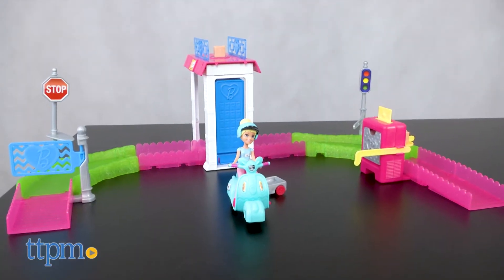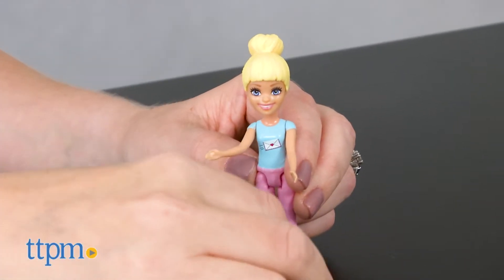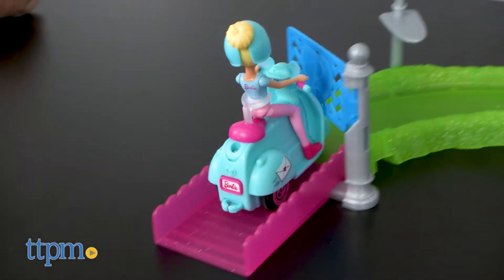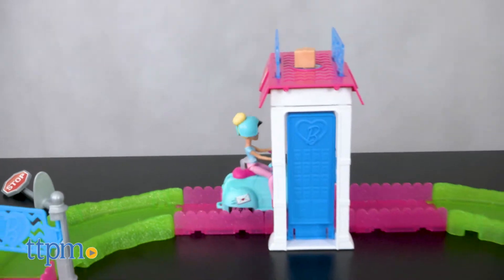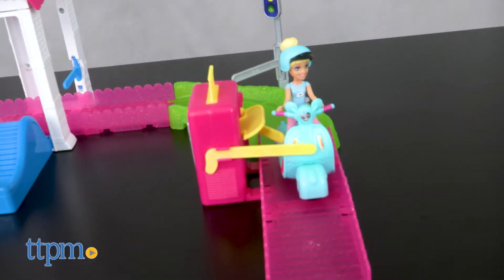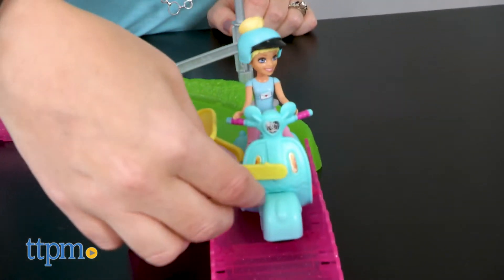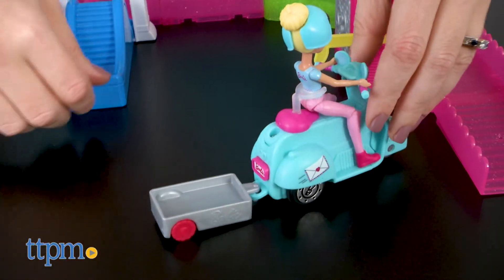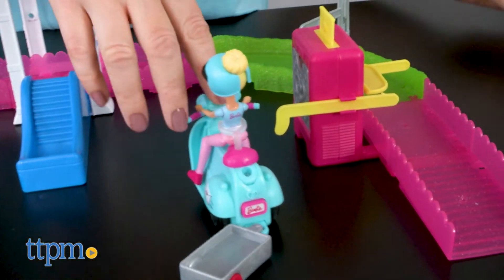The post office set comes with a Barbie doll wearing a removable helmet and a blue scooter. Going through this 8-piece track set, Barbie swings through the door, knocks over a stop sign, triggers a dramatic package drop, twists a stoplight, and drops a package into the mailbox. A cart can be attached to the back of the scooter so Barbie can easily bring her mail with her.